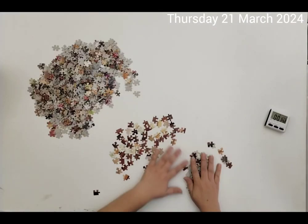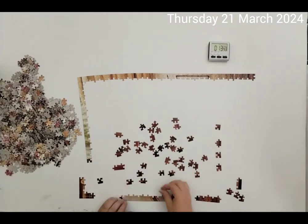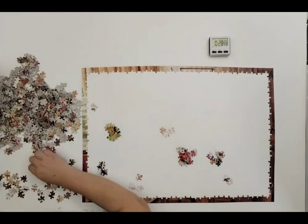First puzzle: Car Store Land's Afternoon Light. This one was only a thousand pieces. The edges were pre-separated for me by the previous owner — this was a second-hand puzzle.